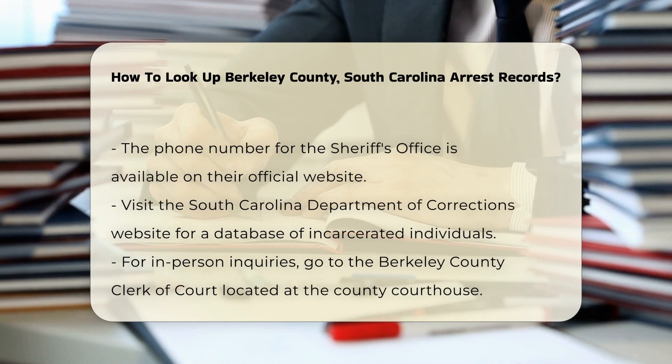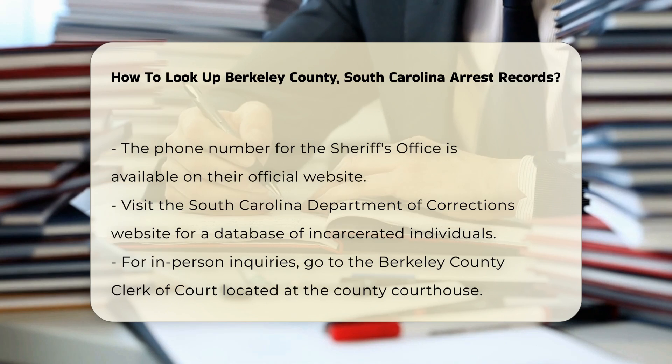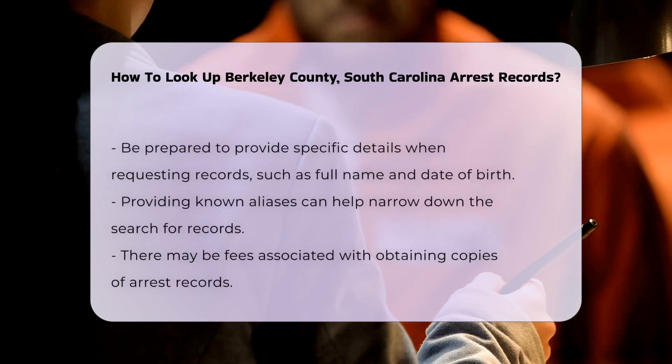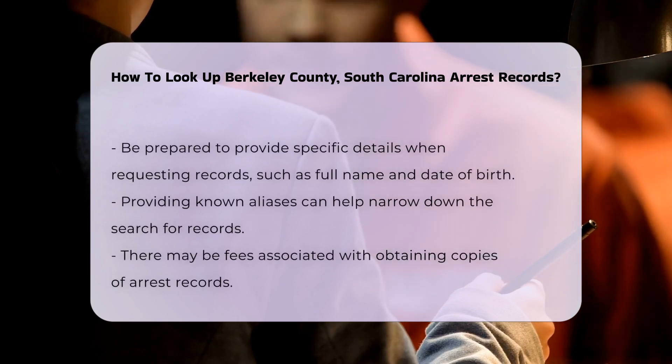If you prefer in-person inquiries, you can visit the Berkeley County Clerk of Court. They are located at the county courthouse and can assist you with accessing court records related to arrests.